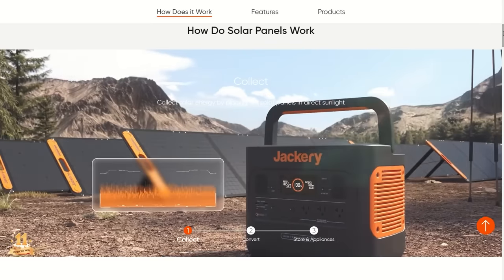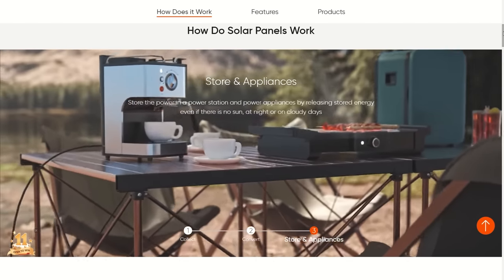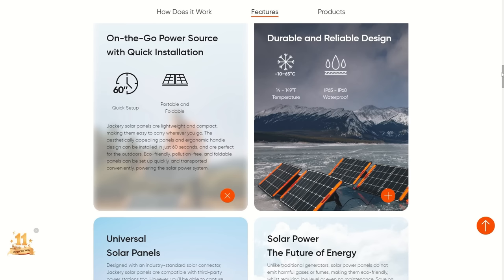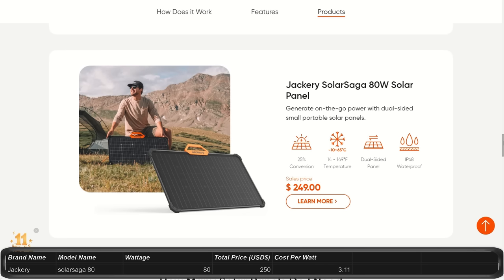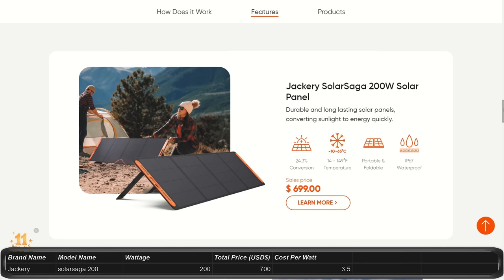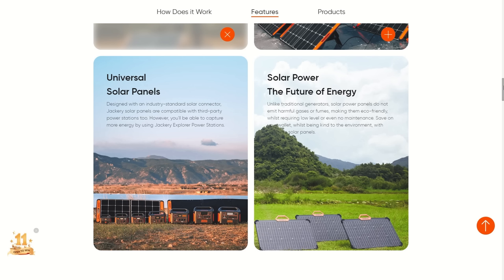Jackery's Solar Saga panels have kickstands, a rigid edge for structural protection, and are IP65 to IP68 water and dust resistant. They operate from 14°F to 140°F and claim a 24.3 to 25% conversion rate. They have 3 panel sizes: the 80-watt model seems sold out at $250 ($3.11/watt) and is dual-sided, picking up light from underneath — great for winter and cloudy days. The 100-watt panel costs $300 ($3/watt) but isn't dual-sided. The 200-watt model costs $700 ($3.50/watt) with some promos offering $200 off. Jackery panels are more expensive per watt than Bluetti's.